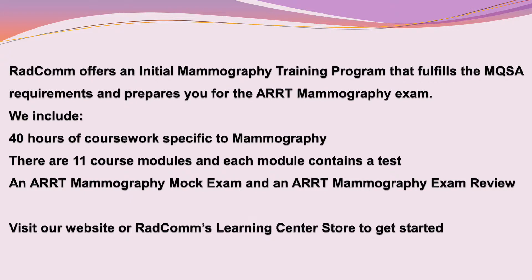Radcom offers an initial training program that fulfills the MQSA requirements and prepares you for the ARRT mammography exam. We include 40 hours of coursework. There are 11 course modules and each module contains a test, an ARRT mammography mock exam, and an ARRT mammography exam review. Visit our website or Radcom's Learning Center store to get started. There are two steps to becoming a mammographer: MQSA compliance and ARRT certification.